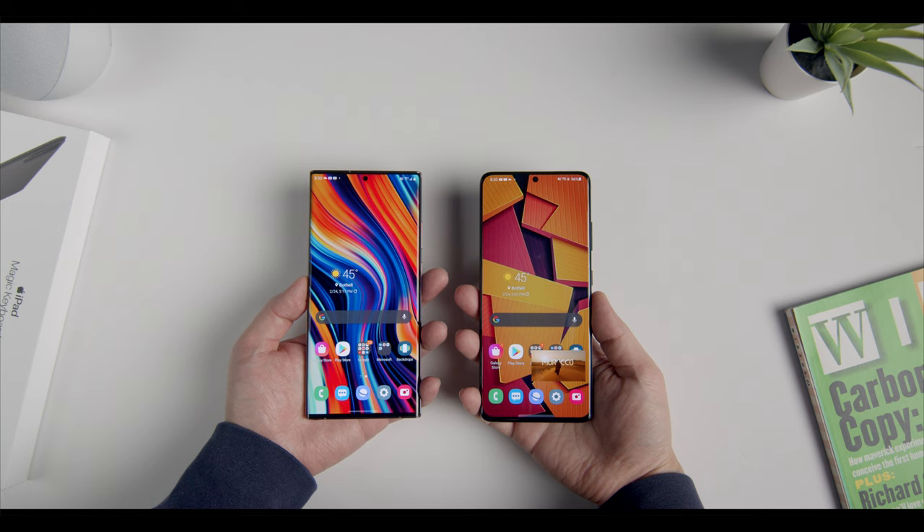Okay, that's about it for this review. Don't forget to leave a thumbs up if you found it useful — I'd really appreciate it. Check out these dedicated reviews of both the S21 Ultra and the Note 20 Ultra if you're looking for more. Let me know your thoughts below, and I'll see you guys in the next one.